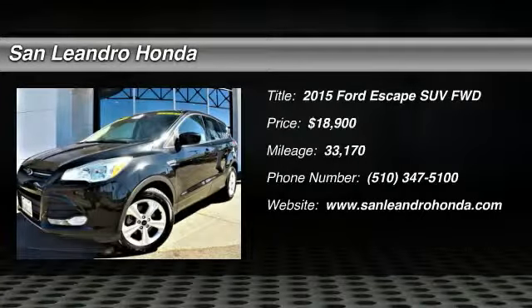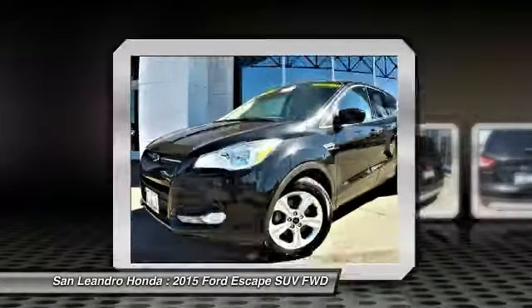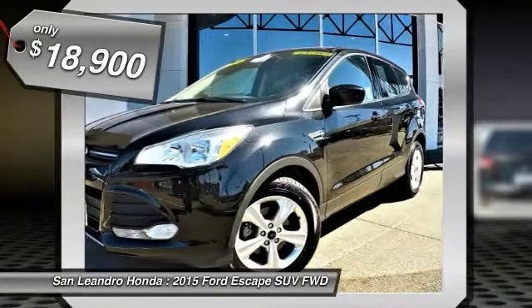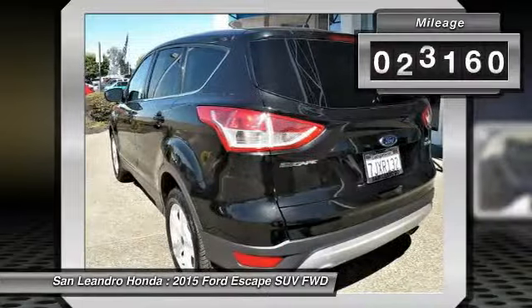Local Used Car Dealers Inventory Stock No. 39896A. Used Car VIN No. 1FMCU0GX8WP07654. Used Ford Escape SE SUV for Sale in San Leandro, Oakland, Alameda, Hayward, serving the Greater Bay Area of San Francisco.